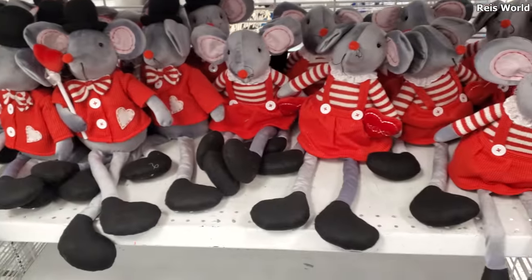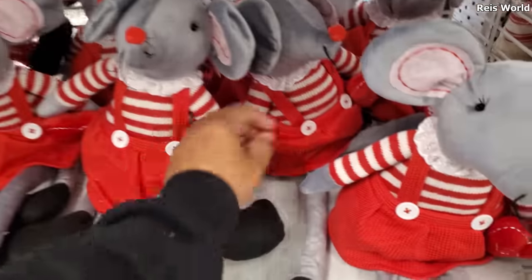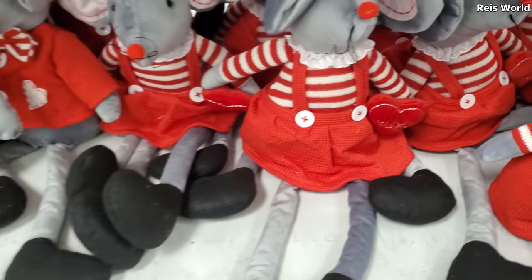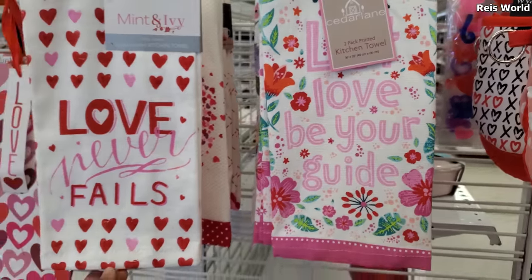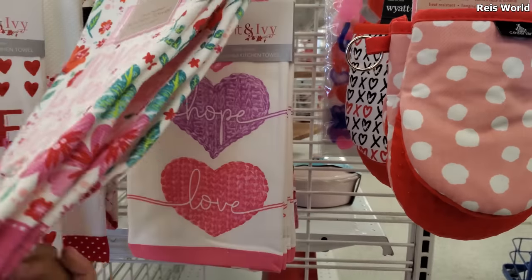Not much for Valentine's Day. They have these little mouse figurines — a top hat one and a girl with a little heart dress. These are $10. Kitchen towels for $5 — 'Love Never Fails,' 'God Gave Me You.'